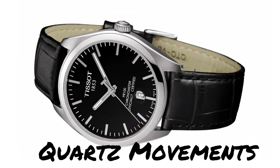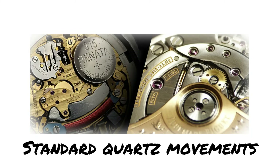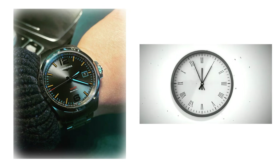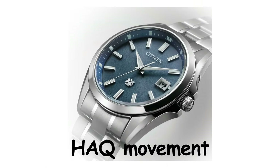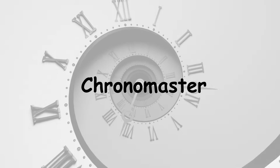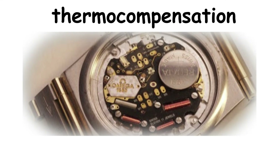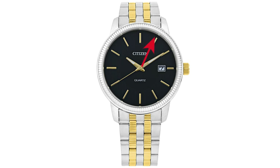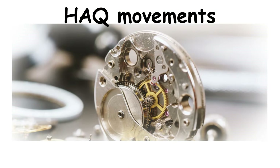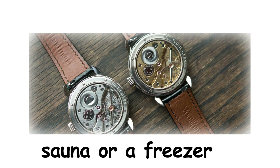High Accuracy Quartz, usually abbreviated as HAQ, is what happens when watch companies decide that losing 15 seconds per month is for peasants. Standard quartz movements are accurate, but HAQ movements take it to an absurd level by tightening tolerances and adding temperature compensation. A typical HAQ movement will lose or gain no more than 5 to 10 seconds per year. The key difference is thermocompensation — quartz crystals change their vibration frequency slightly when exposed to different temperatures. Standard quartz movements ignore this and accept the resulting drift, while HAQ movements include a thermosensor that constantly monitors temperature and adjusts the frequency output to compensate, keeping accuracy locked in whether you are in a sauna or a freezer.